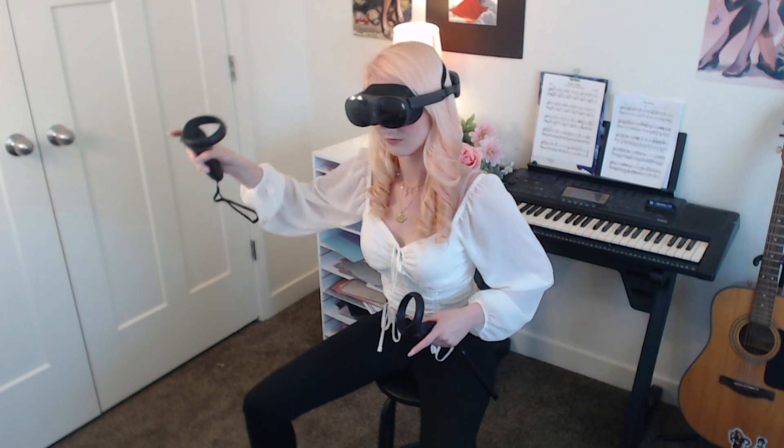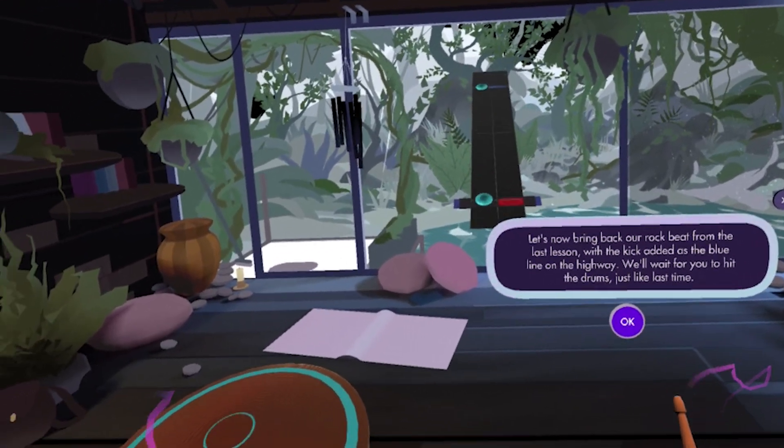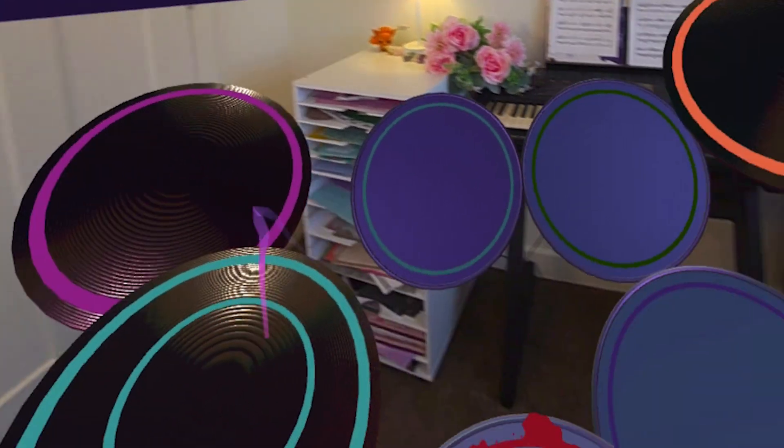While I do have a musical background, I've never tried drumming and I was a bit nervous to try it out. Thankfully, the tutorial walks you through the different instruments and how they work. Paradiddle starts you off with simple songs and beats so that you don't feel overwhelmed. I didn't realize how much I actually enjoyed drumming until I played this game.